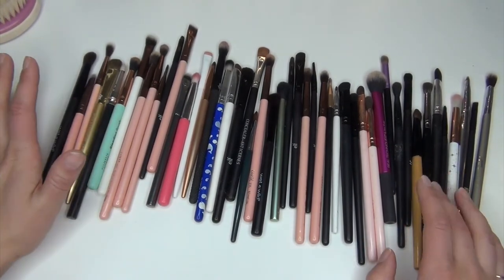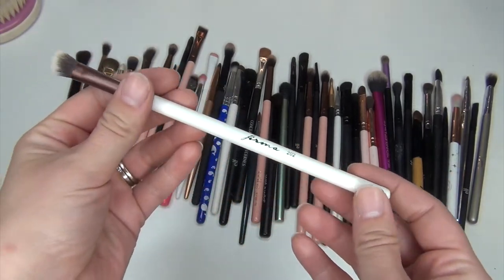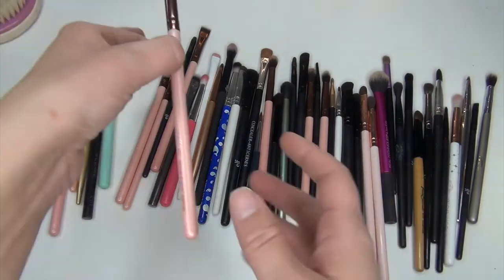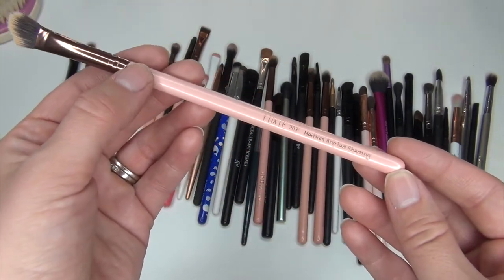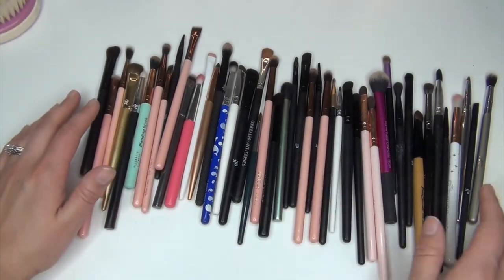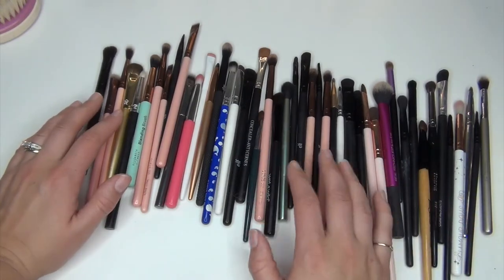Right off the bat, I want to go in with my first step — my priming step. I always go in with an angled brush. I just got this one from Firma and it was in my Ipsy. I'm going to keep this one and try it out since I haven't tried it yet. I'm also going to keep this Luxie brush — the number 207 medium angled shading brush — which I use to set my lids. Those are really the only two I need for setting my lids.